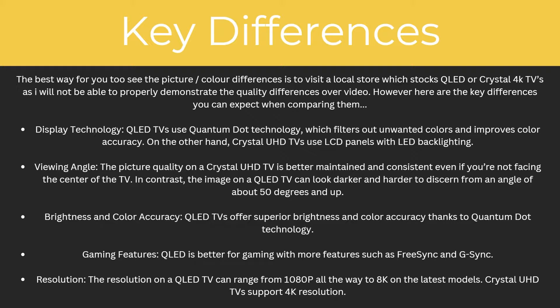There is also a difference in brightness and colour accuracy. QLED TVs offer superior brightness and colour accuracy thanks to their quantum dot technology. Similarly, QLED is also better for gaming, with more features such as FreeSync and G-Sync.